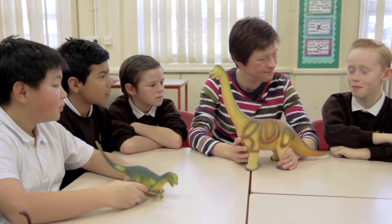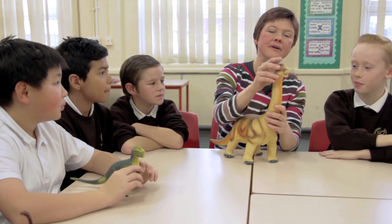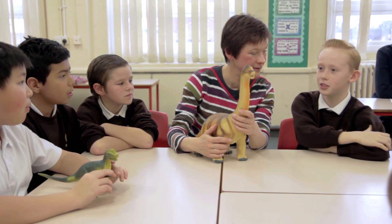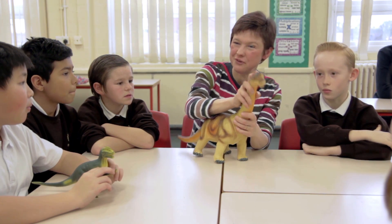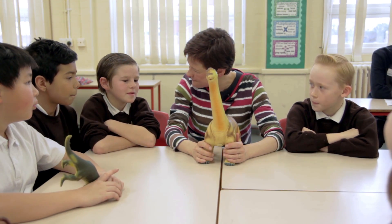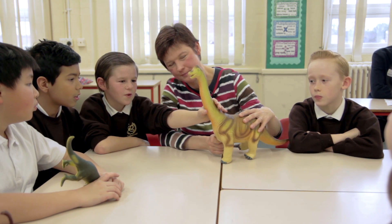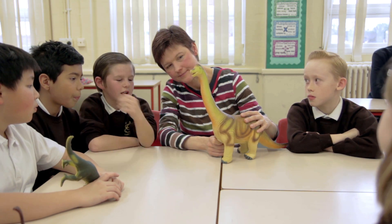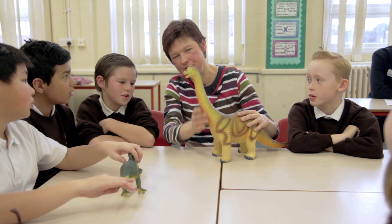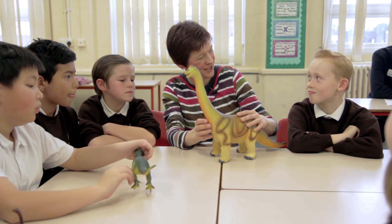What did we notice? There's a lump on its head, so maybe it could be used for swinging down and hitting other objects — so it could be a bit of a battering ram. And I noticed a long neck. If there are quite high leaves in the trees, then it could eat them — a definite advantage for getting to the leaves that other dinosaurs can't reach.